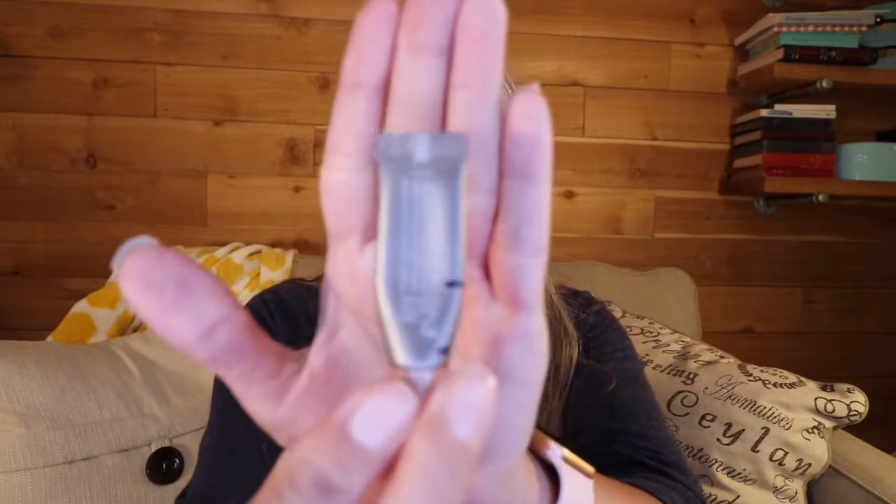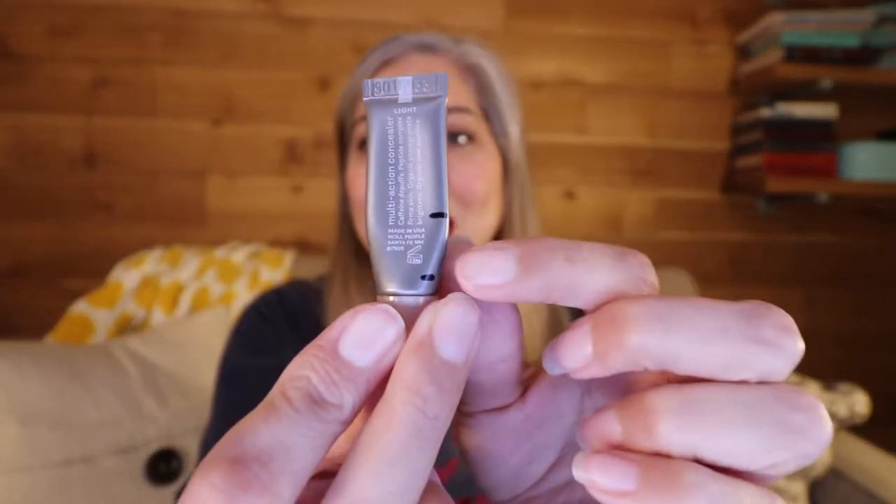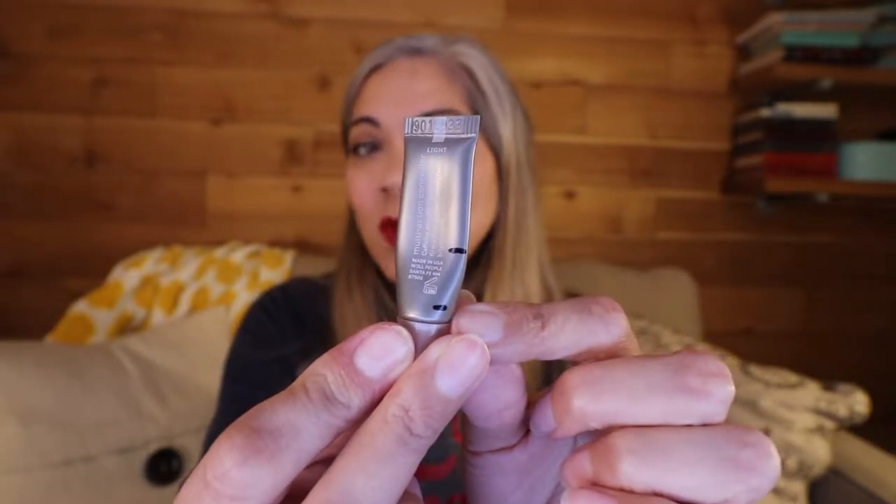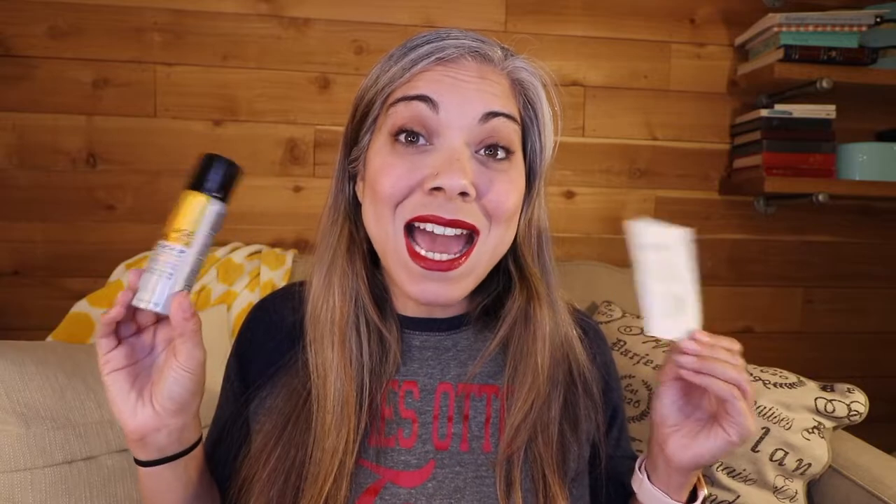The last item I have progress on is a corrector by Well People — my shade is Light. I thought I was going to finish it and then I just had to film this video. You can see my progress: last month I was here and now I'm all the way down here. I think I'll be done within a week. I use literally just the tiniest amount — the tip of a pin — every day for my under eyes. This tiny thing has lasted me a couple of months. I like it but I'm ready to move on.